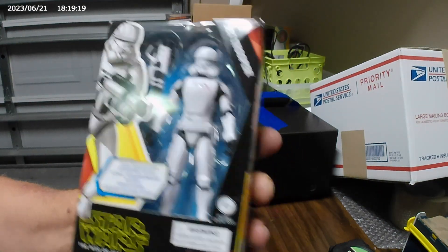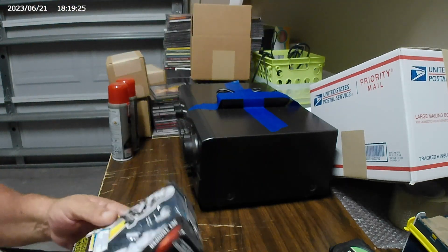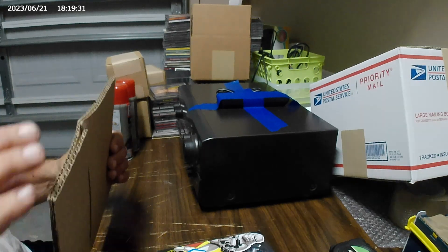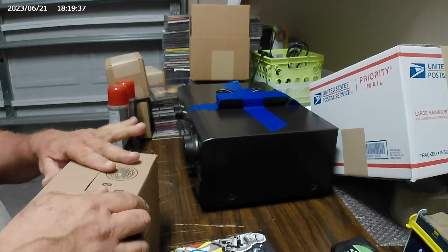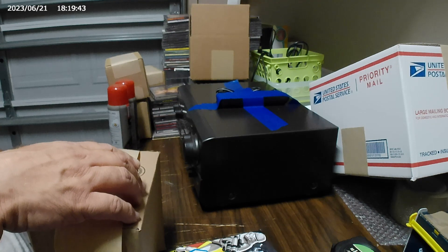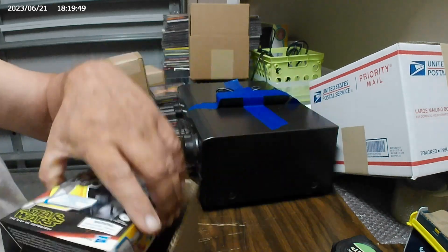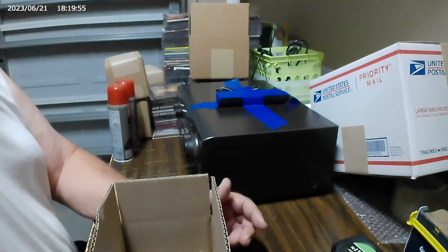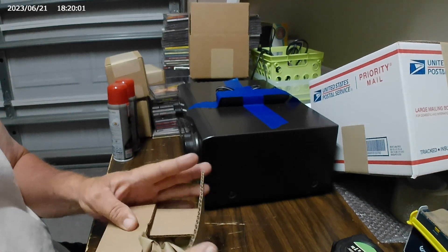Next up, we have these little Star Wars figures. Got these on clearance at Walmart probably a year and a half ago for $1. That one sold on Walmart for $14.99. After shipping — which should be under 8 ounces — we'll make somewhere around $6 to $7. It fits in this 8x5x3 box.